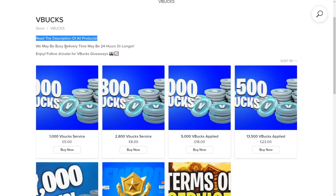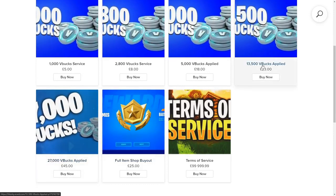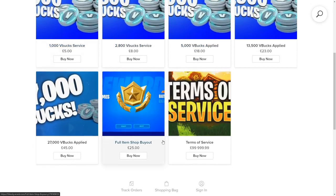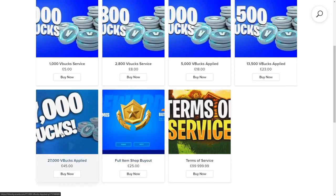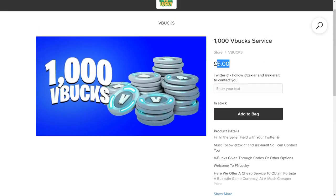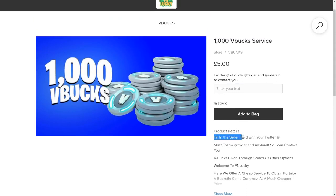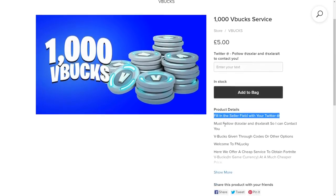So the description reads: 'All products — we may be busy, delivery time may be 24 hours or longer. Enjoy. Follow Solar for vbucks.' He has full item shop buyout, 27,000 vbucks, 13,500 vbucks, 5,000 vbucks, 2,800 vbucks, and 1,000 vbucks. For the 1,000 vbucks service: five euros or British pounds — about six US dollars. Fill in the seller field with your Twitter handle. If you don't have Twitter you should make one so they can contact you if there's a problem. Must follow Solar so he can contact you.